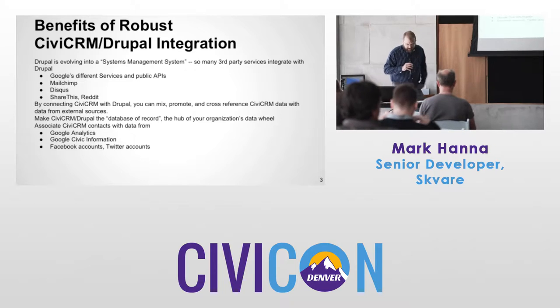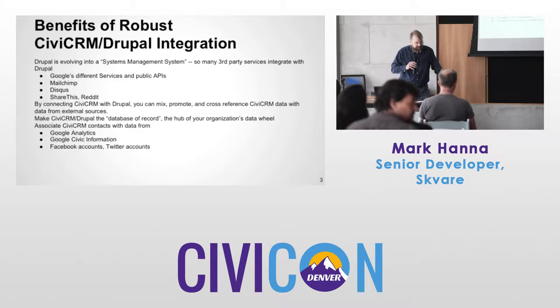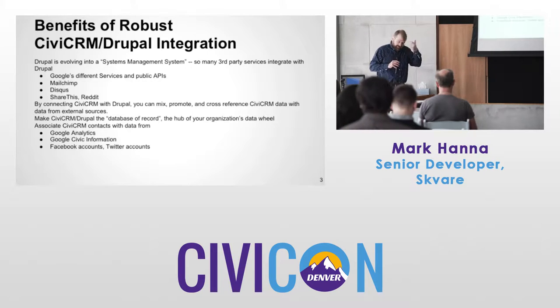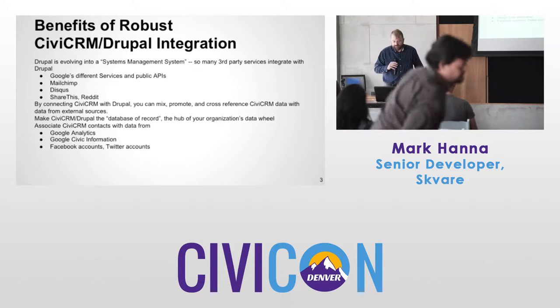In my mind, Drupal is evolving to a systems management system — it's not just a content management system. So many different systems have integration modules or can be integrated with Drupal, with CiviCRM being one of those, and CiviCRM can take advantage of all that.